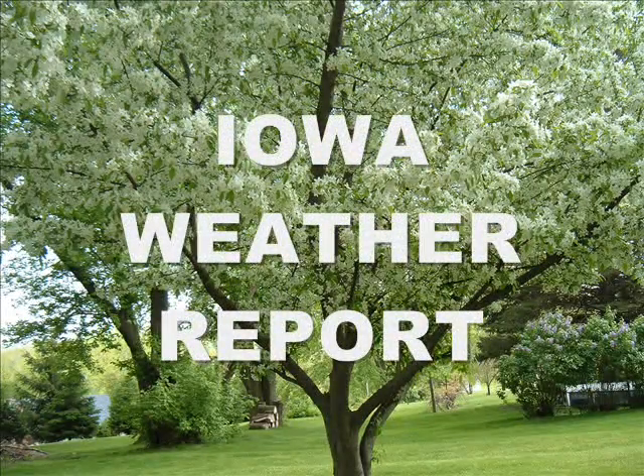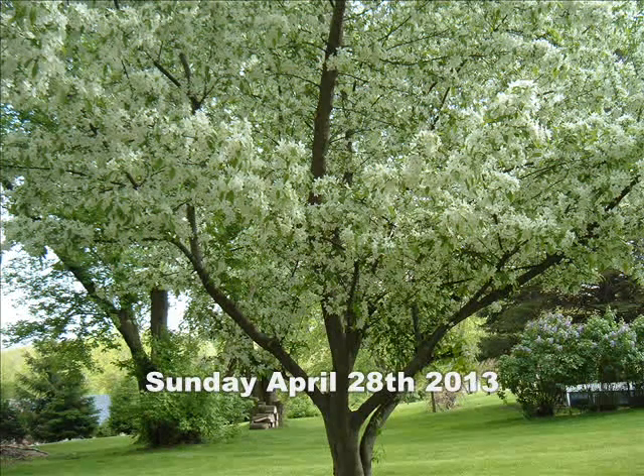This is the Iowa Weather Report for Sunday, April 28, 2013.